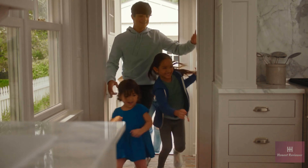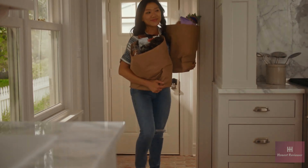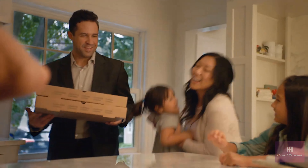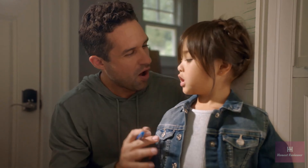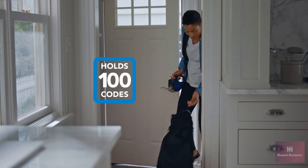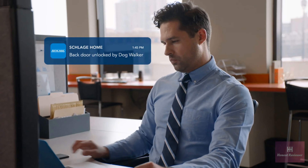That door with the battle scars can have a smart lock that your family trusts to work hard through the long days and the short years. You can assign codes to trusted visitors and get optional notifications to let you know who's coming and going.